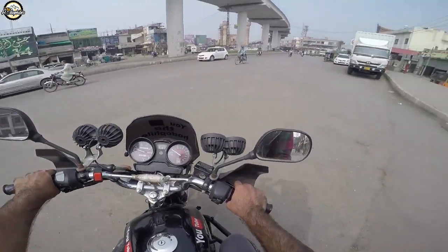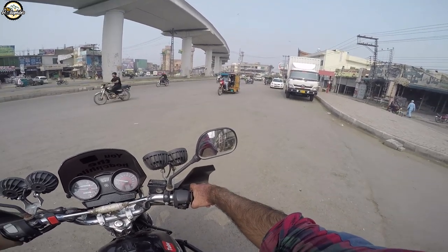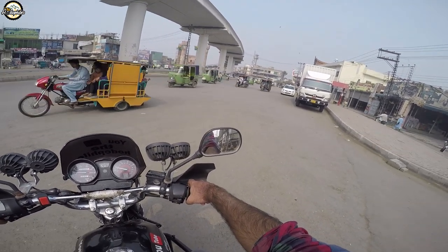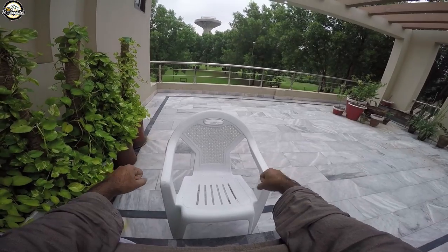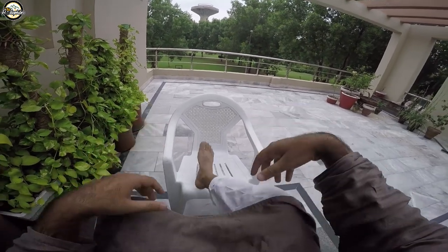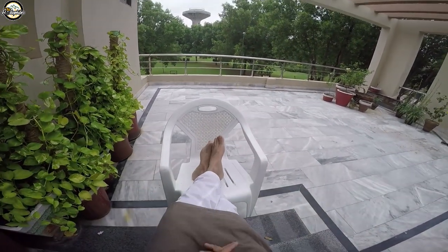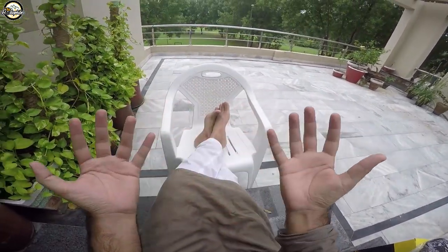Now I will go home and show you the unboxing of these things. I will tell you in nature what I bought because I have sent my bike.